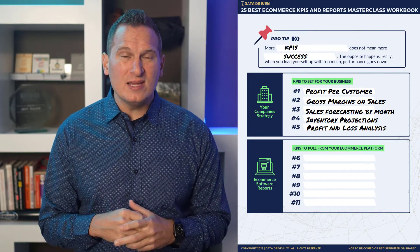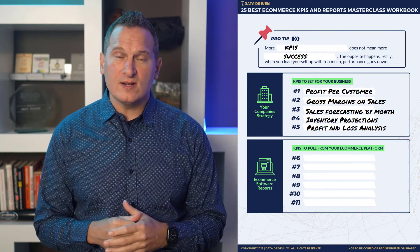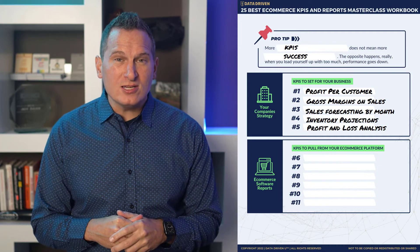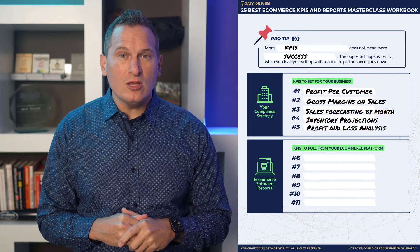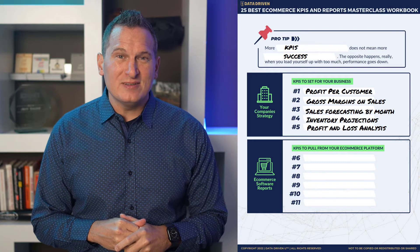Frankly, in some ways, if you don't have a strategy in place and you don't know what you want to do as far as things like profit and loss analysis, or even revenue per customer or profit per customer, then the rest of this doesn't matter. So you definitely want to choose at least one from this column, and you definitely want to have a strategy in place before you go about trying to get data from other systems.